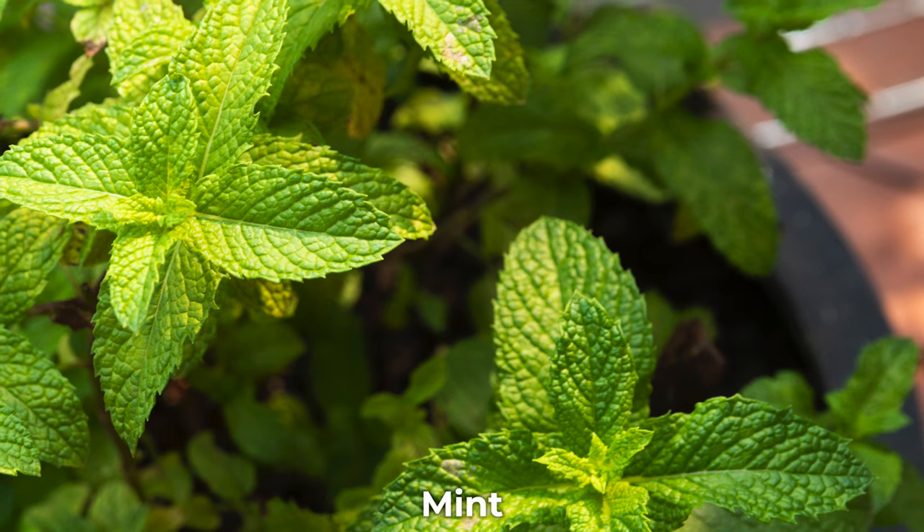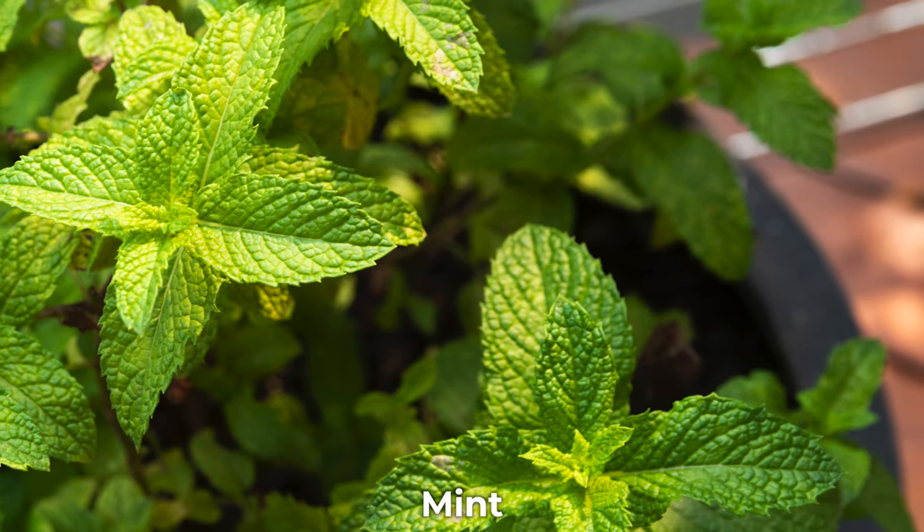The next natural rodent deterrent is mint. Rodents hate the smell of mint and it works great as a natural deterrent. We actually use a natural rodent spray around our house a few times a year that's made of peppermint oil, rosemary oil, and a few other ingredients. Keep in mind that mint is very invasive, so you might want to think twice about planting it directly in your garden. However, you can plant it in pots around the garden, or make a spray by chopping up mint and straining it the same way you would use hot pepper powder. You can use mint sprays you buy online or make your own at home.